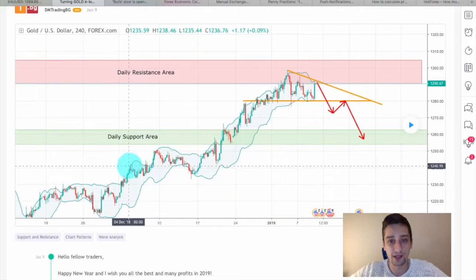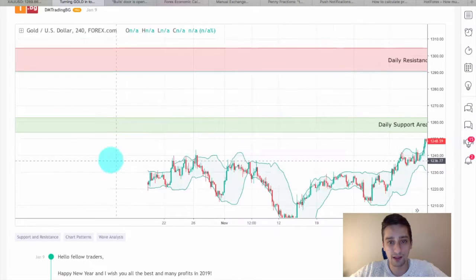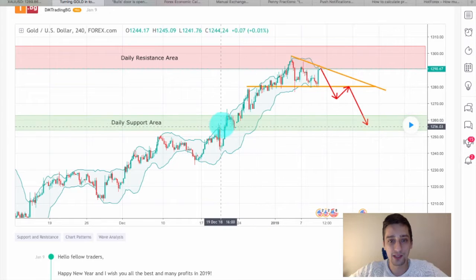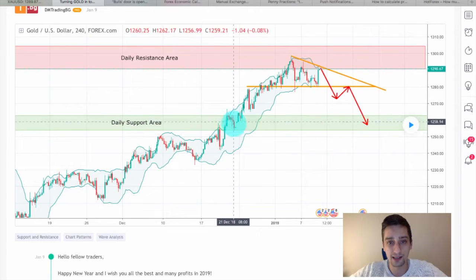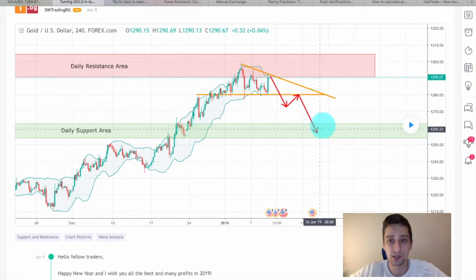I've placed this daily support area here as well. The point is that you can see we had a reaction from this area, and then when the price got inside it we had a short reaction before breaking it and continuing up — so that was our first target area.